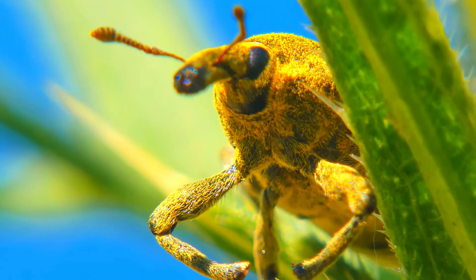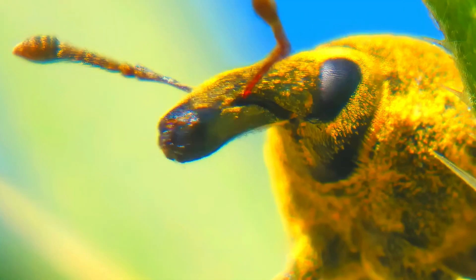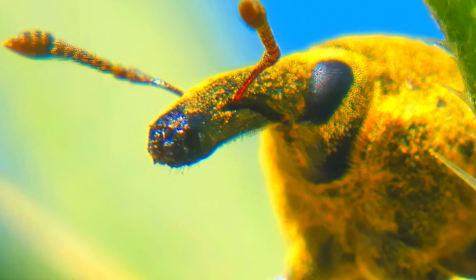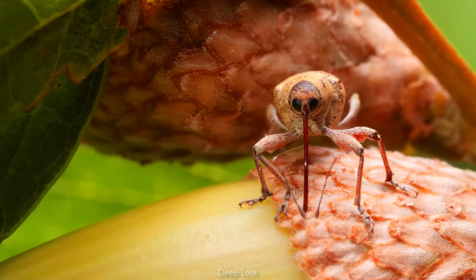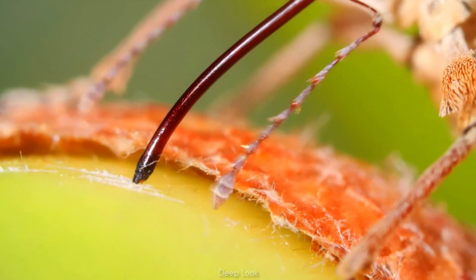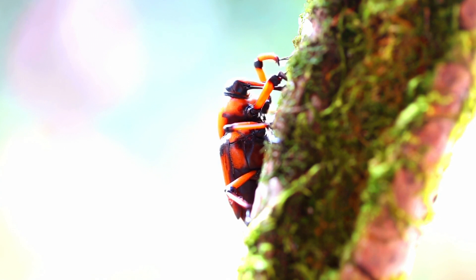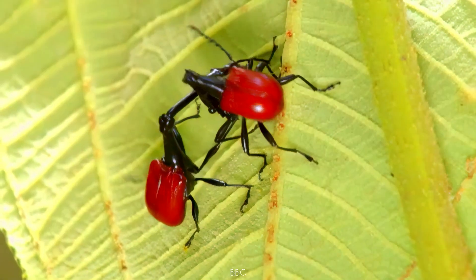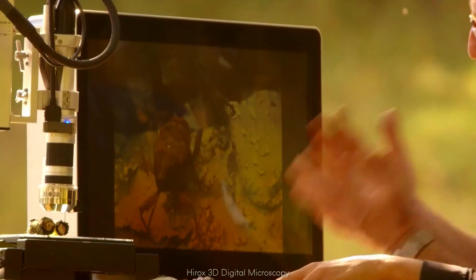What makes a weevil a weevil? It's that comically long snout — which isn't just for show. Hidden at the end are tiny jaws capable of drilling, slicing, and even injecting venom-like compounds. Think of it as a built-in biological power drill. Weevils use this specialized mouthpart for three main purposes: drilling into plants to lay eggs inside, hiding their offspring from predators; slicing through bark, wood, and even fruit to access hidden food sources; and some species use it as a weapon, stabbing and flipping rivals in brutal weevil combat.